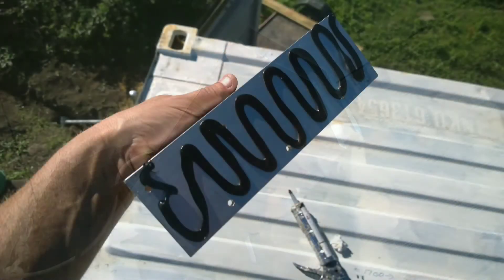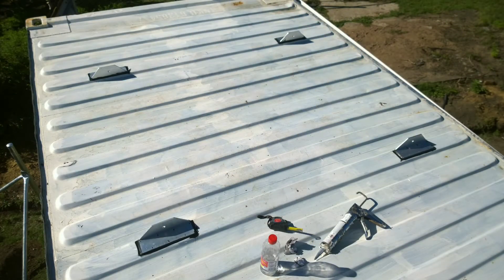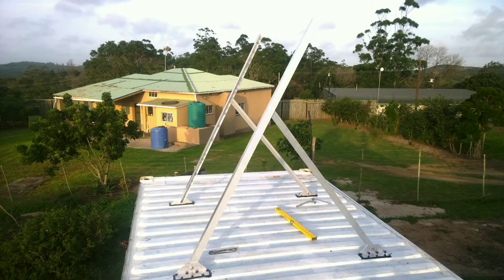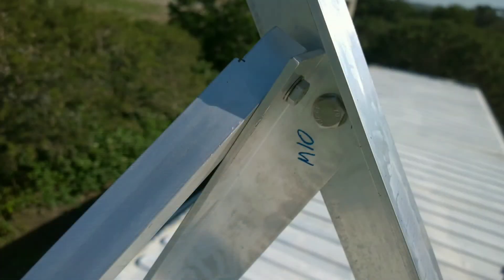So, some chunks of aluminium — what could this possibly be for? The plot thickens. These are the four feet which are bonded and stainless steel riveted to the roof of the container, using aluminium sections. This is me building my solar rack for my setup.